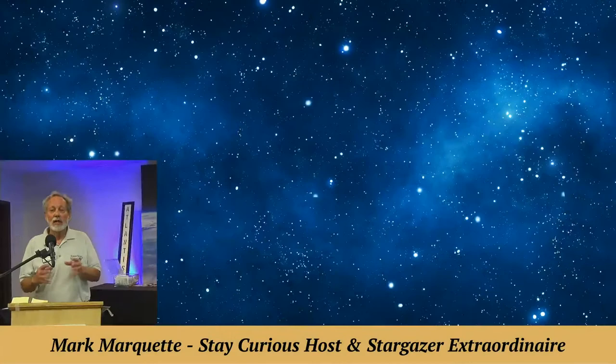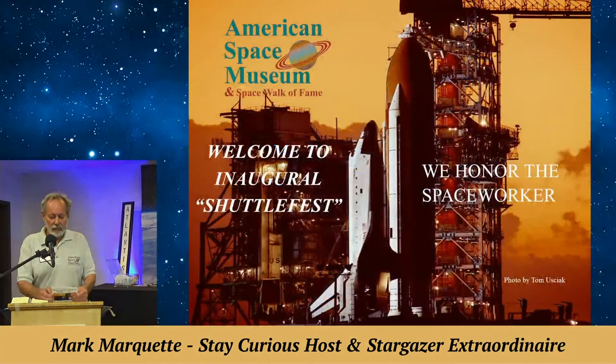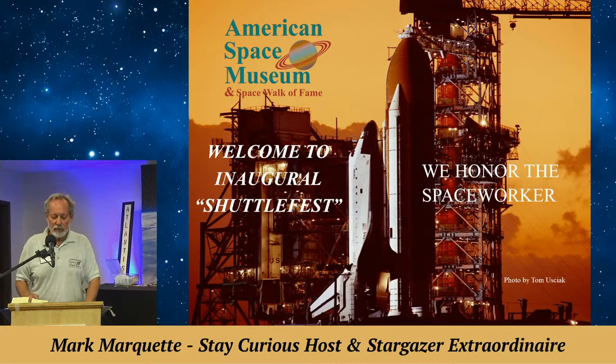Welcome everybody as the American Space Museum celebrates the golden anniversary of the dawn of the space shuttle era here at the Hyatt Place hotel. I'm Mark Marquette, glad you're with us for our second talk of the day. We appreciate everybody supporting our museum — these programs will be on our YouTube and Facebook channels. Without further ado, our master of ceremonies is the voice of NASA, Mr. Hugh Harris.